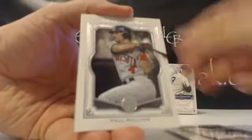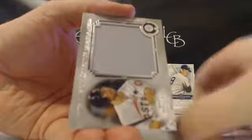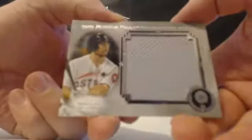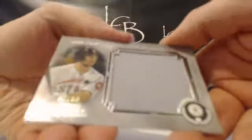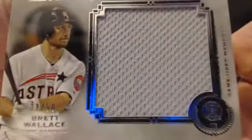Reggie Jackson, PV, Henderson, and Paul Molitor. And the hit — Brett Wallace, Houston Astros. Always nice to see an Astros hit. That goes to Joe E., 32 out of 50, Brett Wallace, former Toronto Blue Jay, jumbo game-used gray patch.